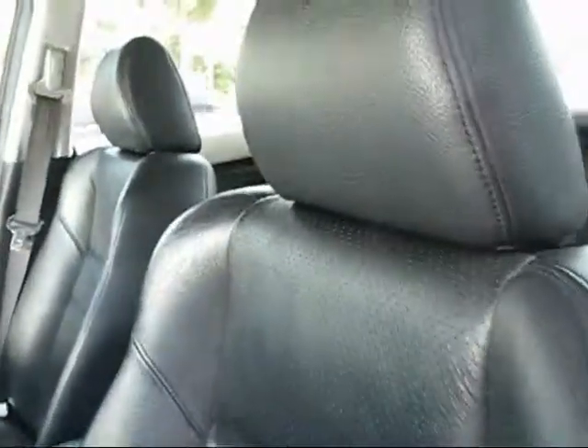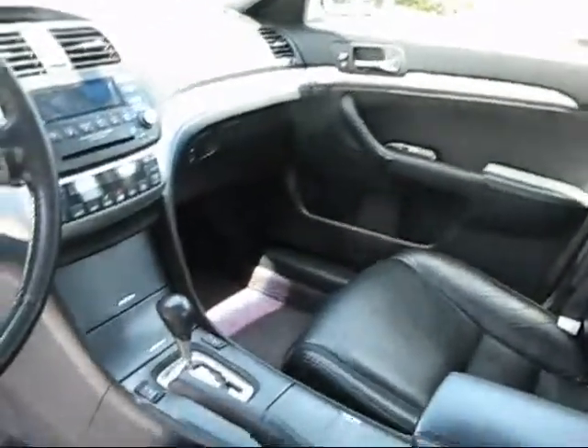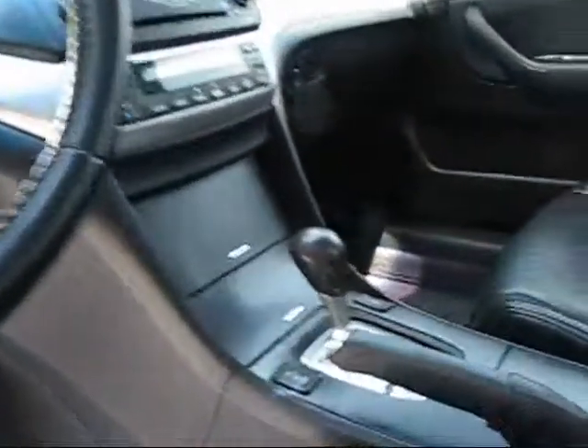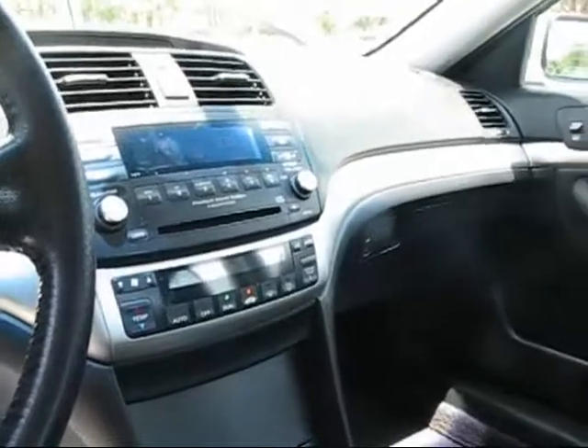Power windows, power locks, and power seats. It has perforated black leather, which keeps it cooler in the summer. This car also has a Bluetooth cell phone system, heated seats, automatic cruise control, and is just at 70,000 miles. It also features dual climate control and a 6-disc CD changer.